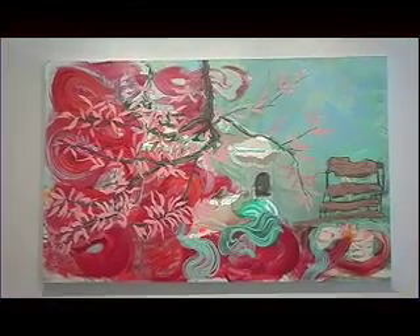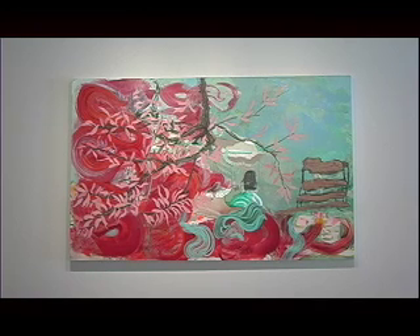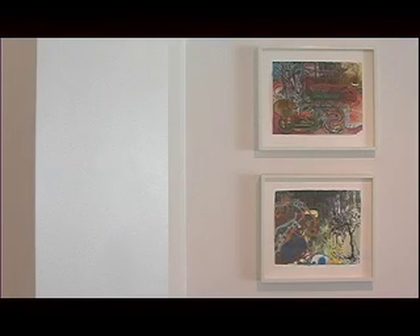I grew up in Los Angeles and so I carry that memory with me, and when I'm in subtropical places like Taiwan or Florida, the memory of that flora and fauna comes back — especially palm trees and ice plant and crazy flowers like Bougainvillea and so forth. I always have that as a reference point that started from early on and then comes back into the painting.